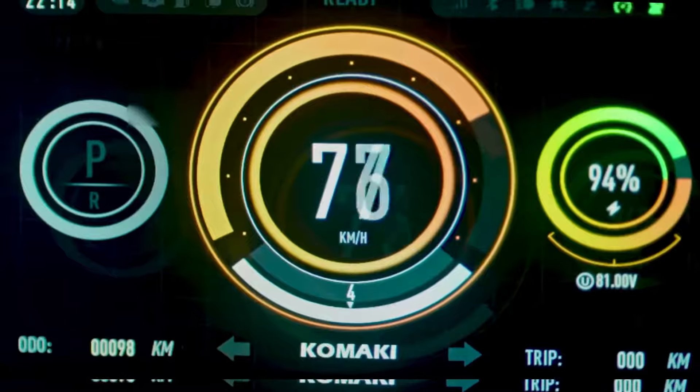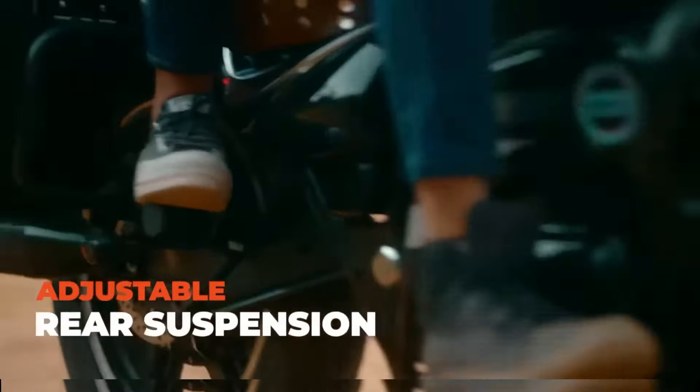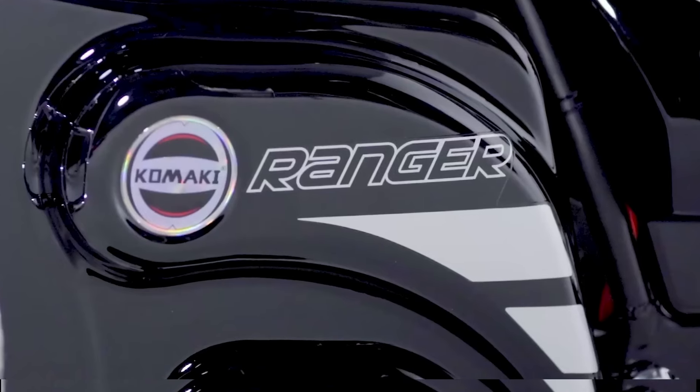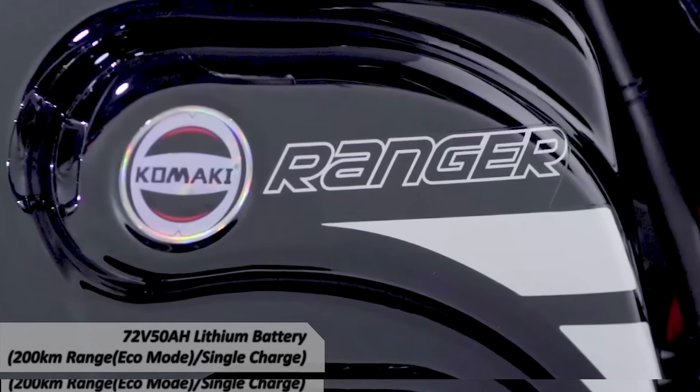Both variants charge from 0 to 90% in 4 hours through a fast charger. It has a 5 kW motor and a top speed of 80 km per hour, as claimed by the company.